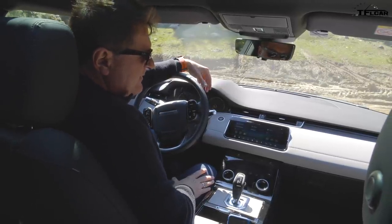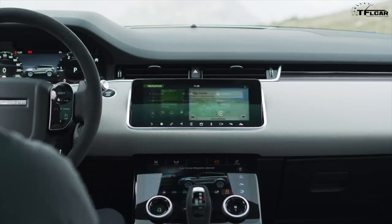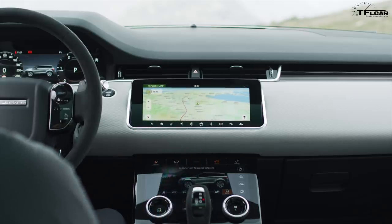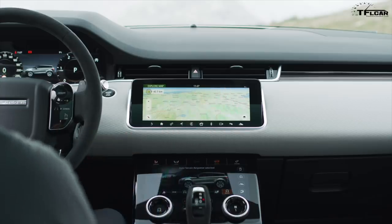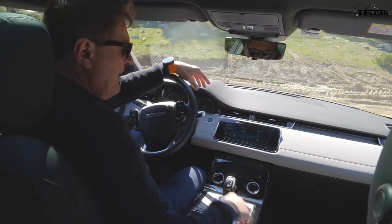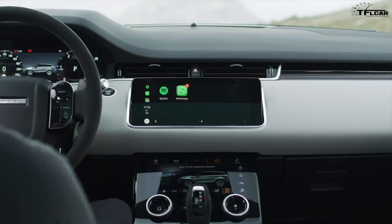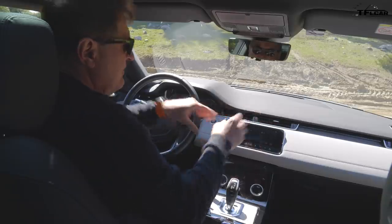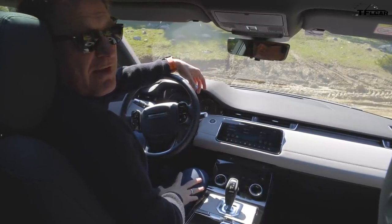One of the Achilles heels of the Land Rover slash Range Rover brand has always been its electronics — specifically these screens. Often times they've been slow and not the most intuitive. With this minimalist design they've basically doubled down on all the controls because they're all virtual now. One of the cool things the new Evoque has, of course, is Apple CarPlay. So if you don't want to deal with the screens, you can just plug in your phone and have your phone controlling the infotainment — and that's a pretty easy solution for a lot of people.